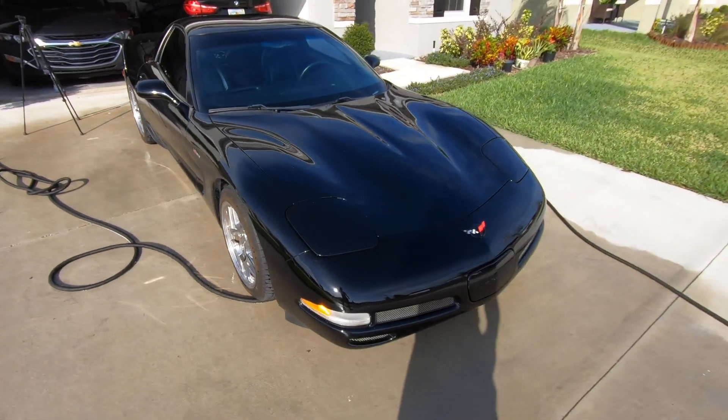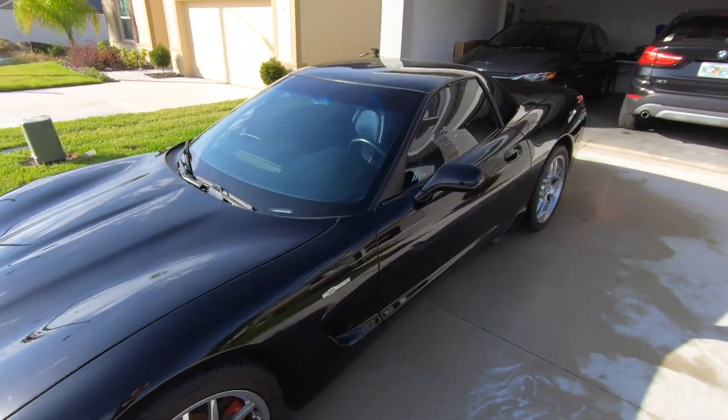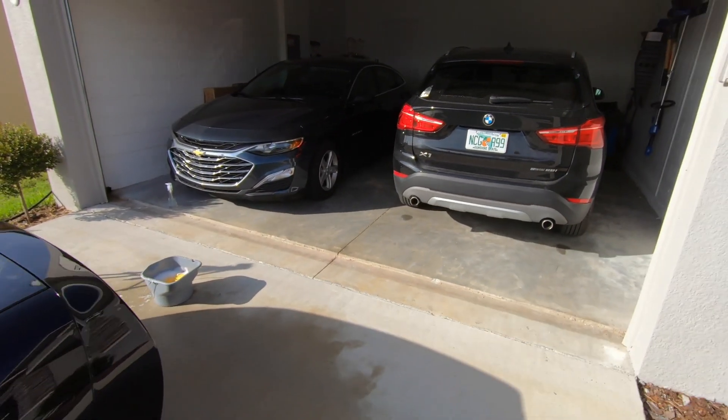Alright guys, gave her a little bath — she looks much better. Black is like one of the hardest colors to keep clean, so I can't wait to get this thing wrapped. We're going to go ahead and get her in the garage and get the inside detailed now.